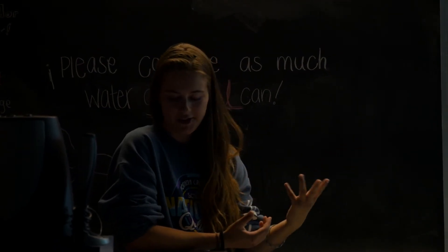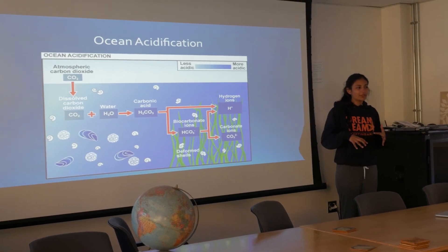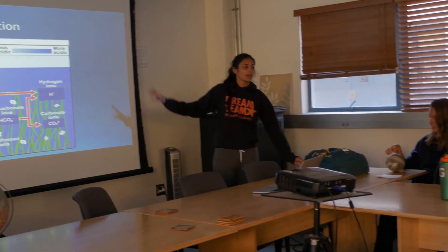So, how ocean acidification works — this is some of the basic chemistry behind it. There are obviously way more factors; these are not the only chemicals in the ocean. This is the most simple explanation of ocean acidification.